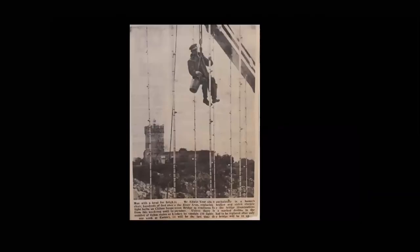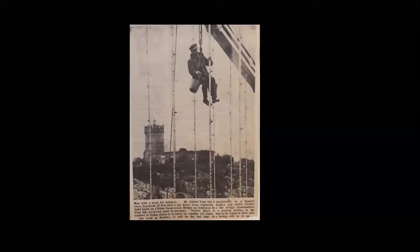Around this time in the 1970s there were quite a few newspaper reports of the trustees basically saying that if people didn't stop vandalising and pinching the bulbs, they couldn't light up the bridge. This shows Mr Edwin Veer, one of the maintenance men, replacing the bulbs — this would have been a constant job for the bridge staff.